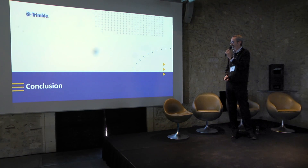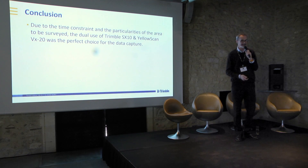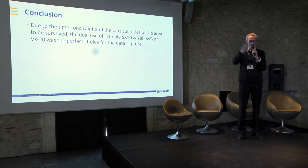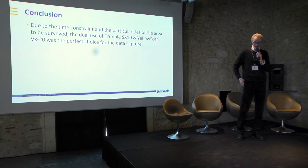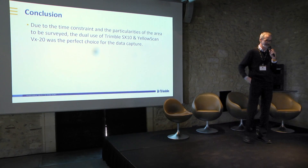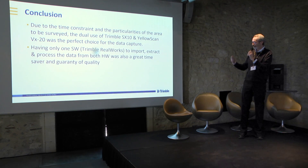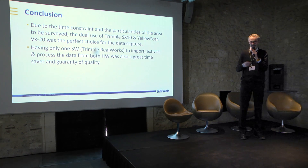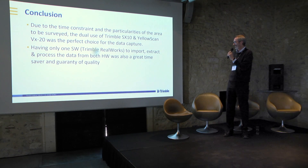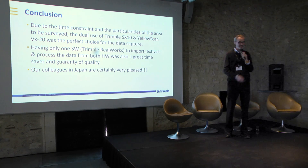To conclude: due to time constraints and the area to be surveyed, the dual use of the SX-10 and YellowScan VX-20 was for them the perfect combination to complete the project in a short time, and very safely — safety in Japan is really, really important. Having just one software, Trimble RealWorks, to process data from both hardware was also key: one platform to avoid lots of exports, a great time saver and a guarantee of quality. Our colleagues in Japan are really excited and love the combination. Domo arigato.